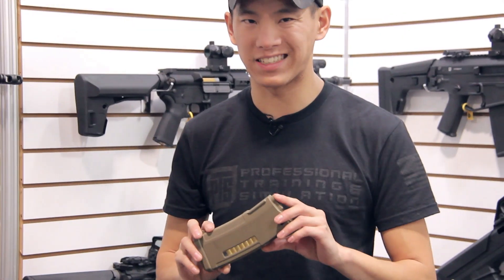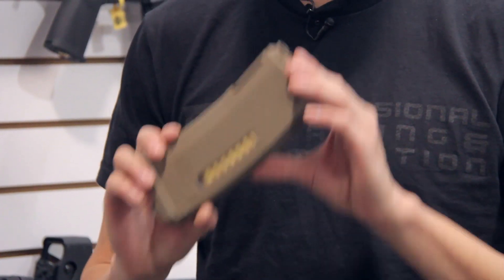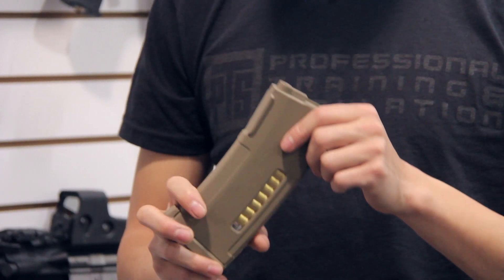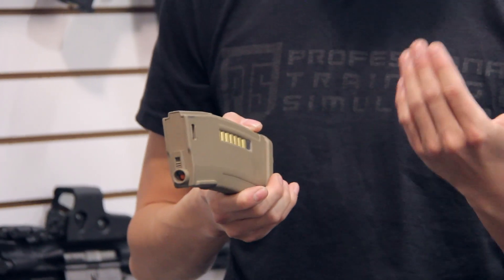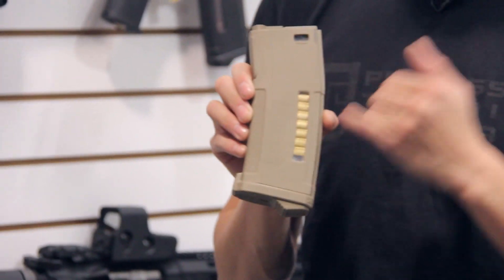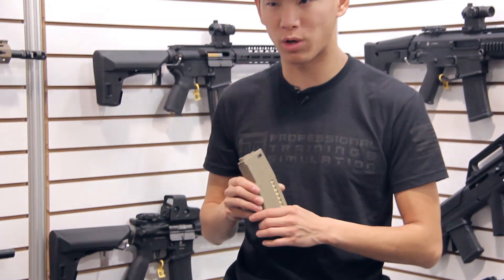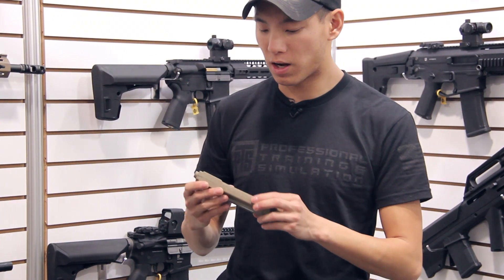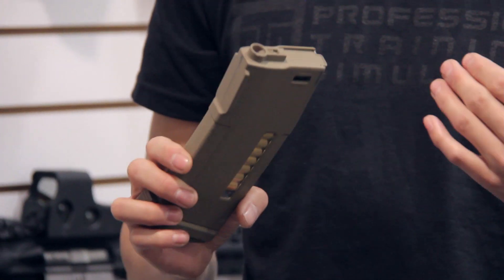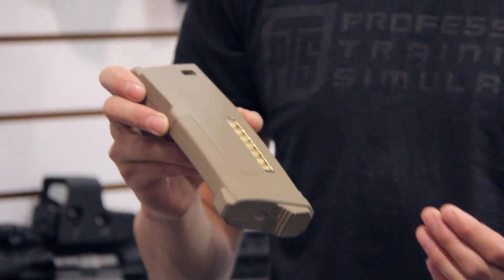This is one of our staple products — the enhanced polymer magazine. It was designed with a lot of input from the real-steel shooting community and is one of the most popular mags on the market. Made out of DuPont Zytel, which PTS is known for, it features an orange follower so you can easily identify when the magazine is empty. A window on the side lets you see the follower when fully loaded, eliminating second-guessing about which magazines are topped off. It was designed to work with 416s and is compatible with pretty much all AR-style airsoft guns on the market.